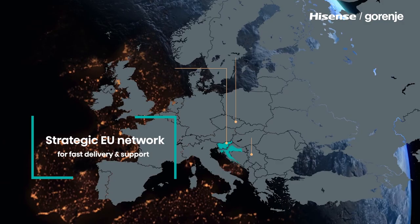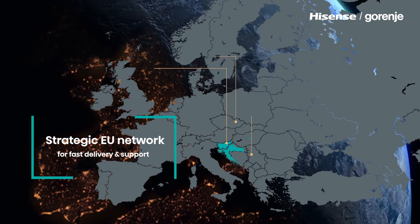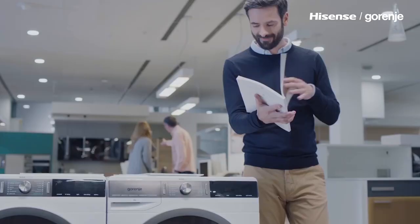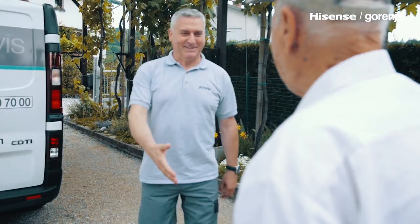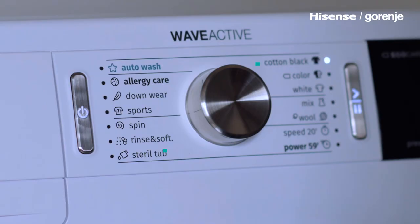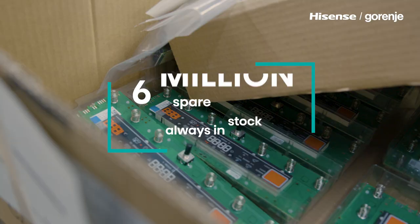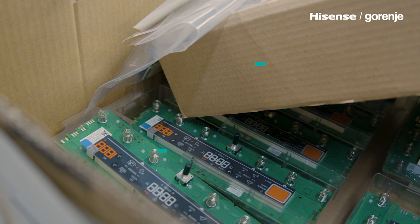With our strategic location in Central Europe, we are able to deliver appliances to the end customer across all Europe within six weeks from order. We are proud of our European production as well as our European customer support service. To dispatch a spare part available in our warehouse, it only takes 24 hours from ordering it.